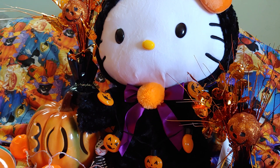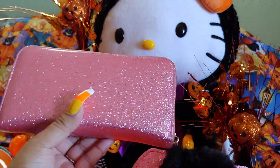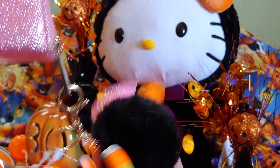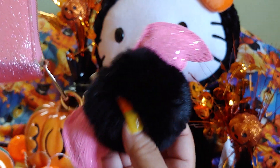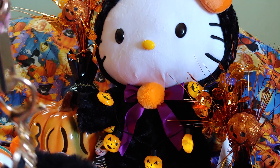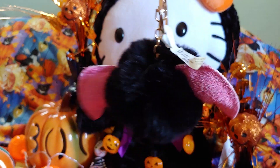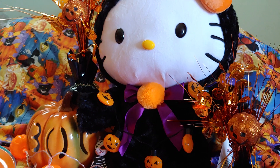Then I went to Rainbow and got this adorable bat pom-pom — I already put it on my wallet. The wallet is old, I got it a few years ago at Forever 21 and it's all sparkly. The bat pom-pom from Rainbow has pink glittery wings, it's a black pom-pom, so adorable. I had to get it for Halloween month and it was $3.99. I'm going to start showing it in my purse for Halloween.